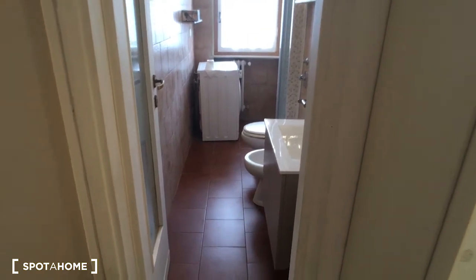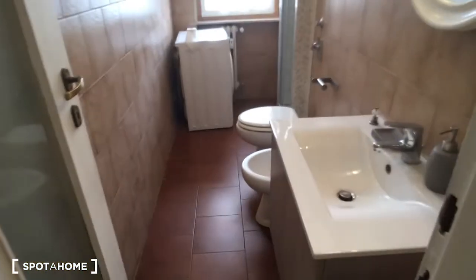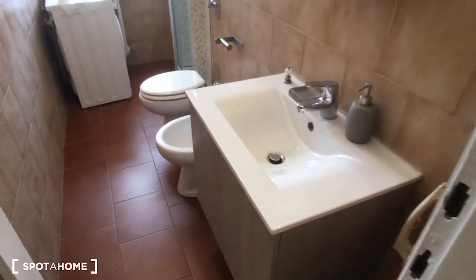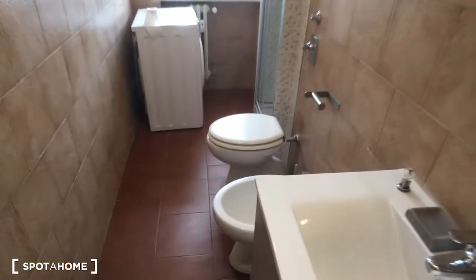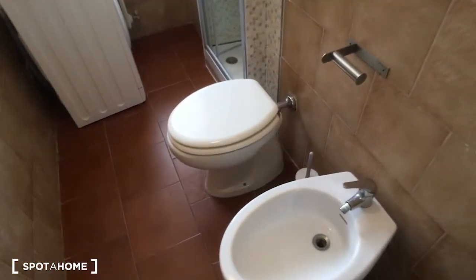As you can see, it's very spacious. We have the sink on the right side, a very nice mirror, then we have the WC here in the middle of the room.